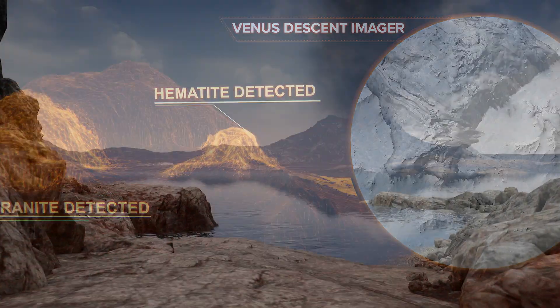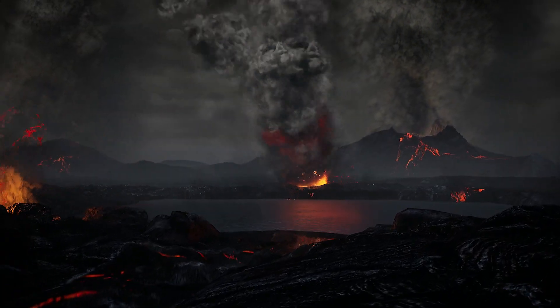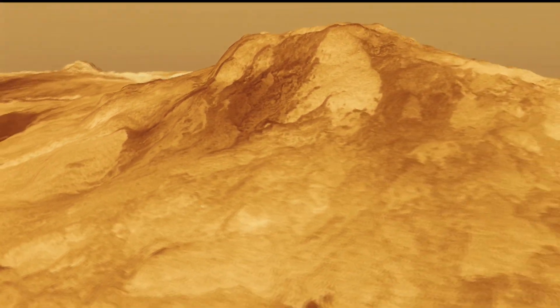That will also help us understand whether the rocks of the Alpha Regio Highland region reveal a story of an ancient continent shaped by water. And an oxygen-sensing student collaboration experiment will reveal the role of this gas in the deep atmosphere.